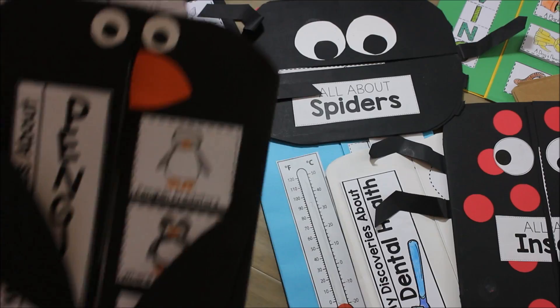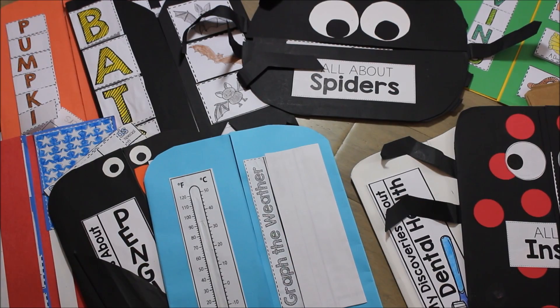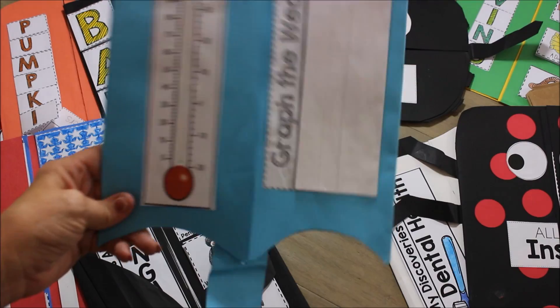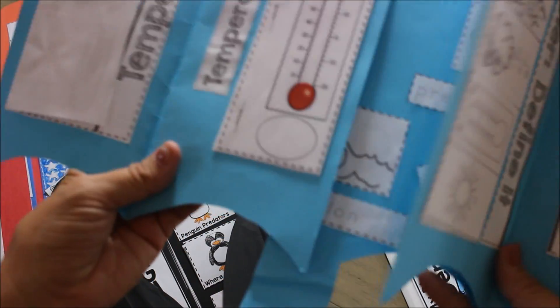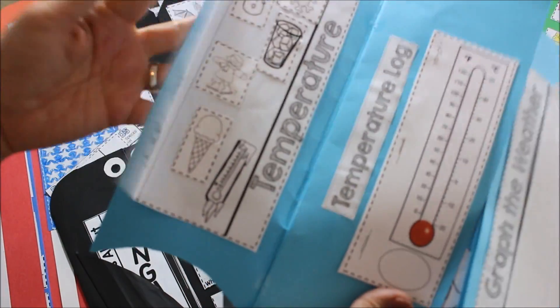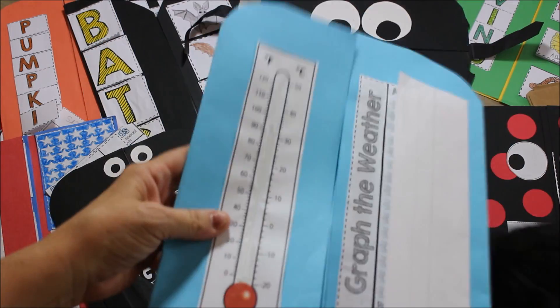Then we have a penguins version, with more inside and on the back. For weather, we've got this sweet little umbrella book. All the activities inside are going to be about seasons, clouds, weather, temperature, and attributes of the different seasons and weather. There's also a little section where students can track the weather for the two weeks while you're studying that topic, or one week — however you want to do it.